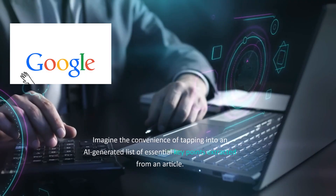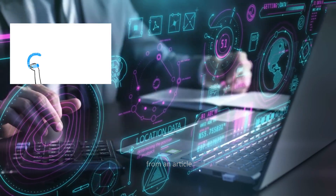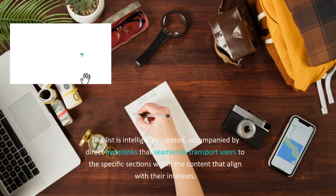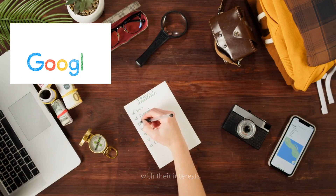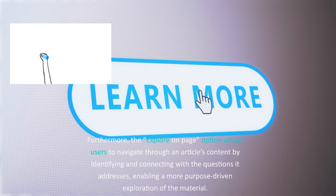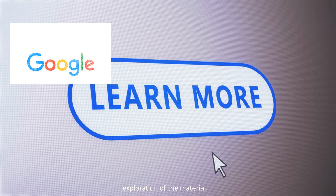Imagine the convenience of tapping into an AI-generated list of essential key points extracted from an article. This list is intelligently curated, accompanied by direct hyperlinks that seamlessly transport users to the specific sections within the content that align with their interests. Furthermore, the Explore On Page option allows users to navigate through an article's content by identifying and connecting with the questions it addresses, enabling a more purpose-driven exploration of the material.